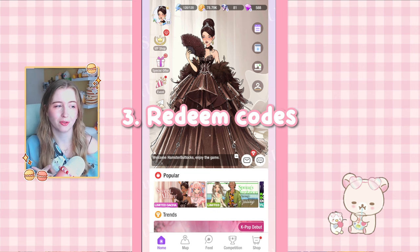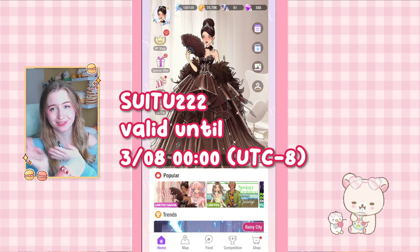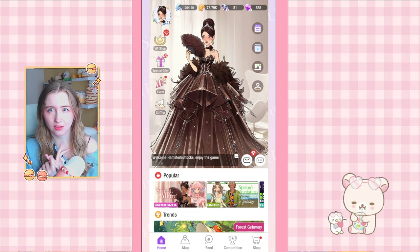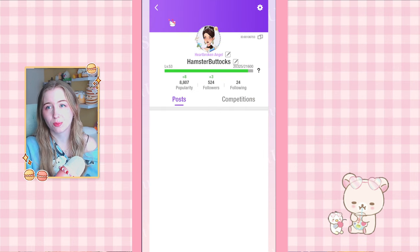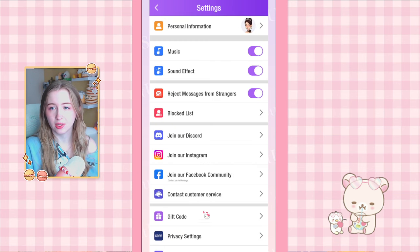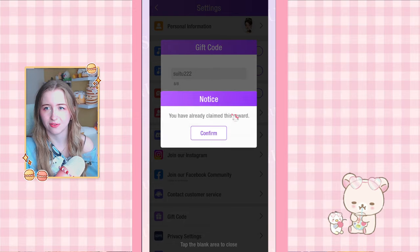Tip number three: I also recommend joining the server because they occasionally share codes where you can get free stuff. I'll have the current code on screen for you to copy. They often share these on Reddit, Instagram, or the Discord, so keep an eye out. To redeem codes, click on your profile picture, then the little icon on the top, then 'gift code' at the bottom and type the code in. They've had about five or six in the past, so it's just free stuff.